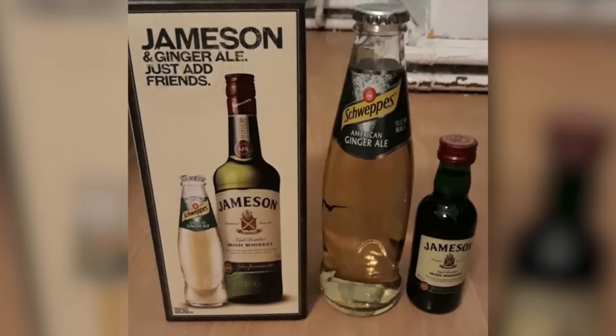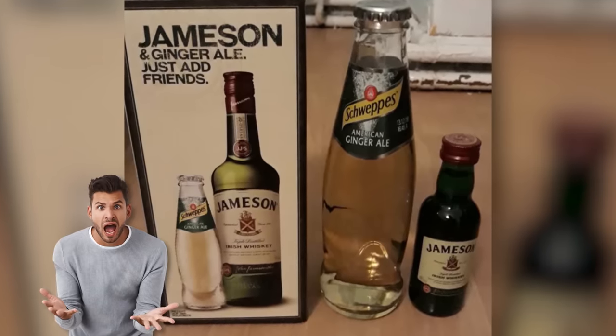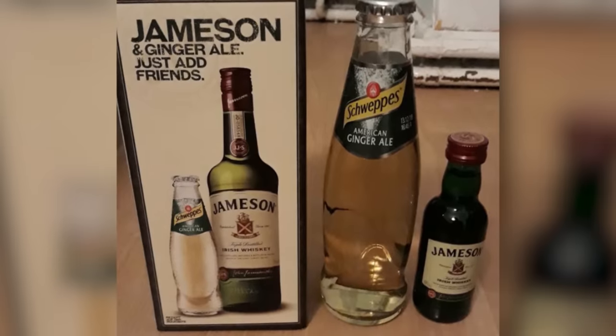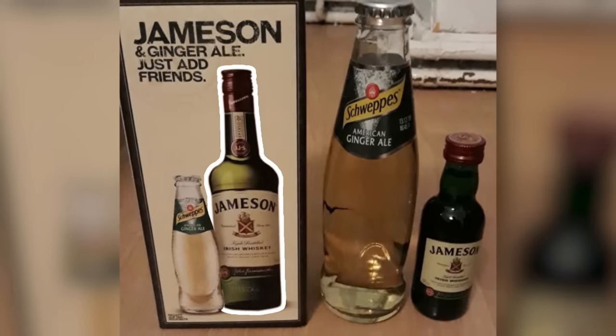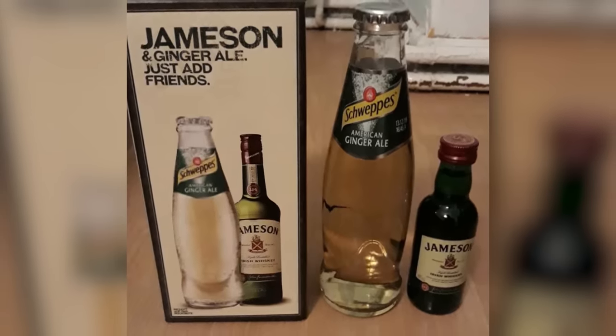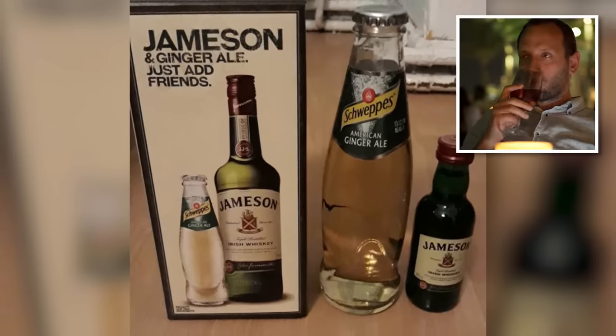This Jameson whiskey gift set is so outrageously misleading, the manufacturers must have been drunk on their own supply when they designed it. While the box implies you'll be receiving a big bottle of Jameson's and a little ginger ale to accompany it, the exact opposite is true. After a scam like that, you'll need a drink.